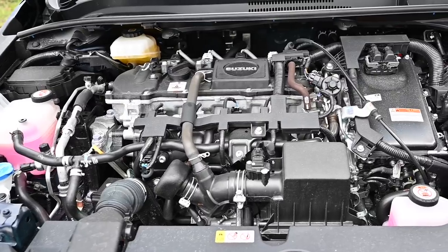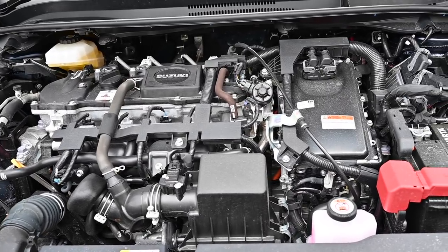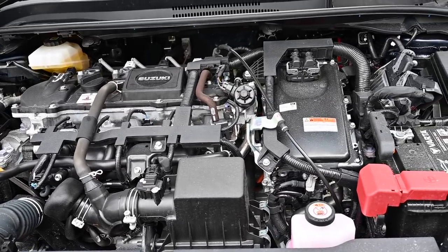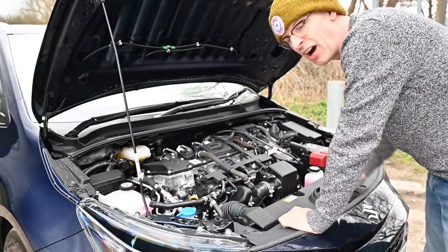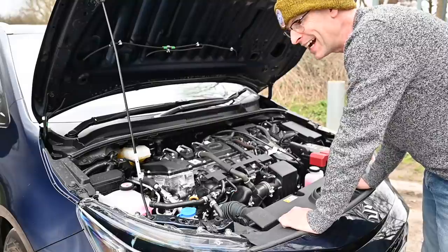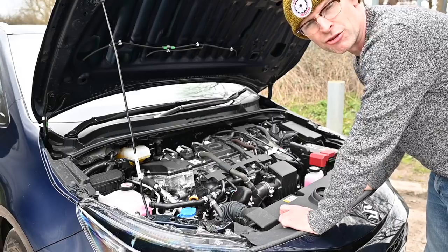For a lot of the time it is actually electric. This means your WLTP figures for this car are 64.2 miles to the gallon and only 99 grams of CO2 per kilometre, which makes it very, very efficient. I've done about 100 miles in it so far and I've been hitting the low 60s — 62-ish most of the time — and that's a lot of country and town driving.